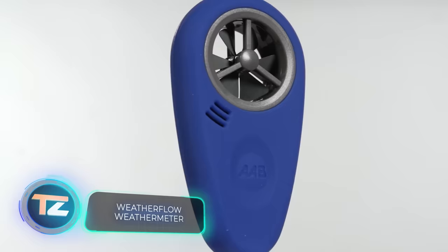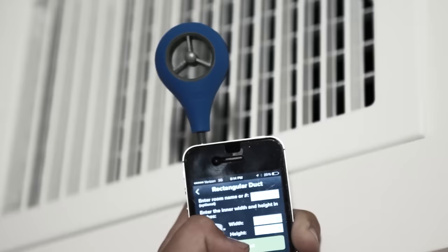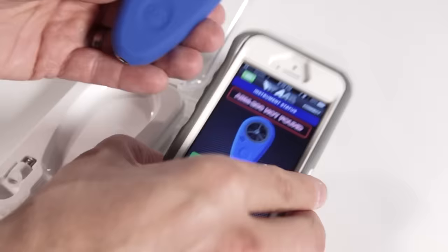Additionally, you can purchase a pocket-sized gadget compatible with iPhone and Android that displays wind speed and direction conveniently in knots, miles, and kilometers.